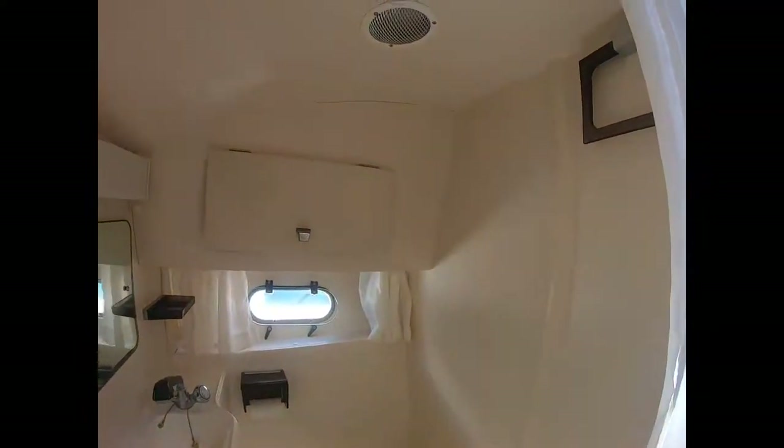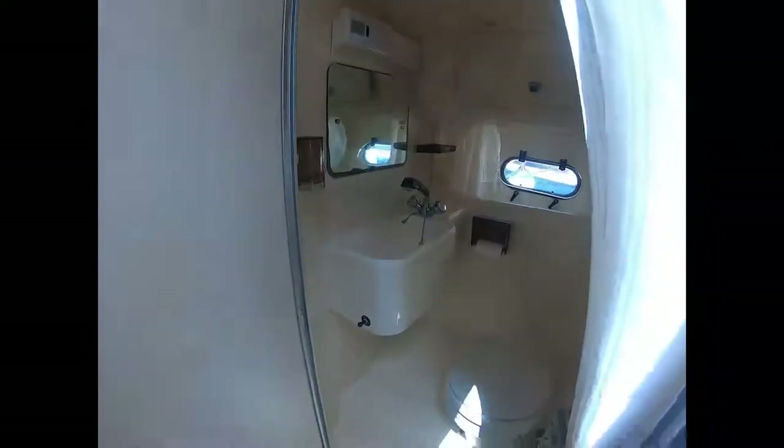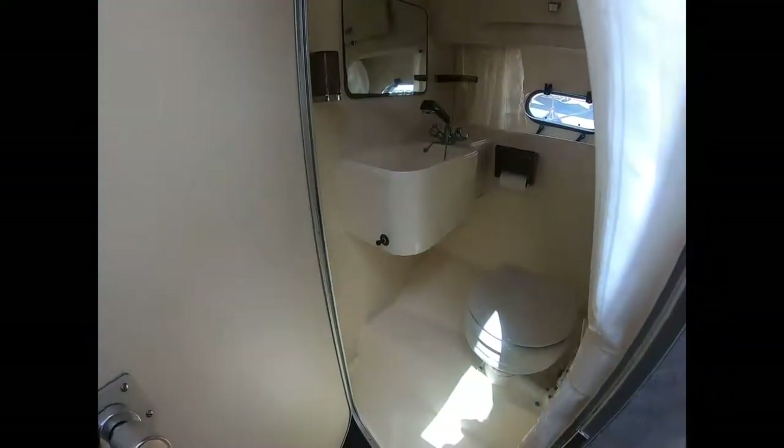Here we have the wet head, also with an opening port light and passive ventilation above as well. The interior of this boat certainly is in very good condition for her age.